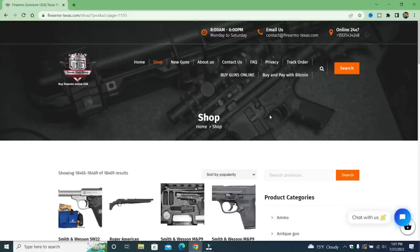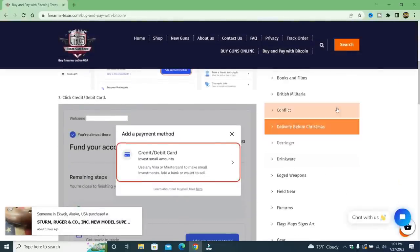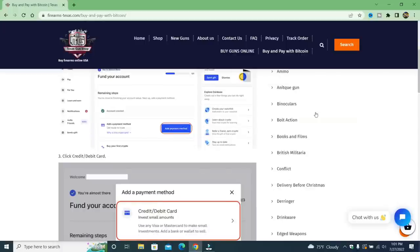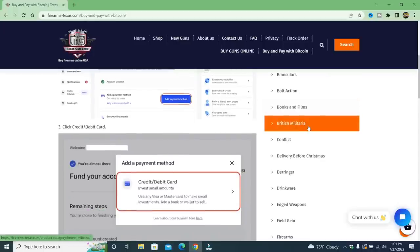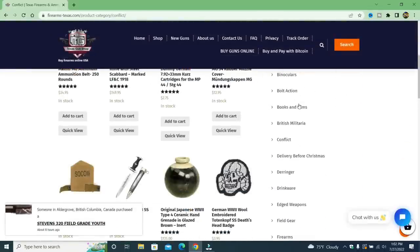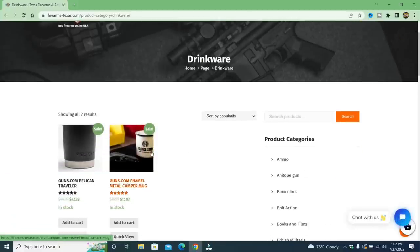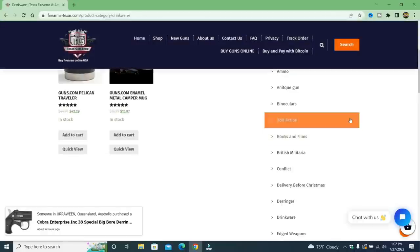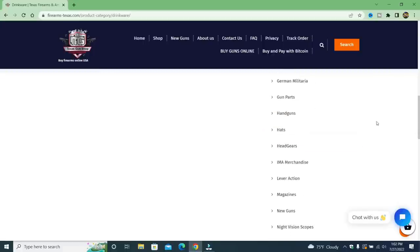It's really pathetic. There are spelling errors, grammatical errors, words such as 'normal delivery.' You can buy and pay with Bitcoin. You can use your credit card, invest small amounts. And over here, look at this — books and films. Do you know a gun store that sells books and films? Antique guns, binoculars, bolt action — that's its own category. Books in British militaria, conflict — what's conflict? Oh, I see all this stuff under conflict: edged weapons, drinkware.